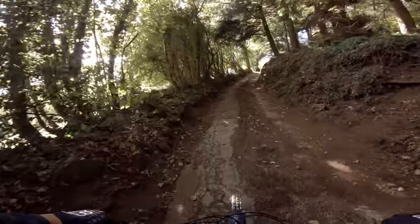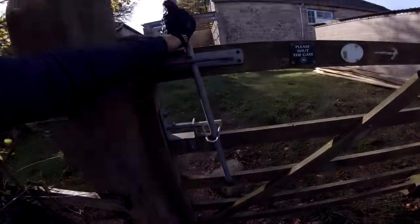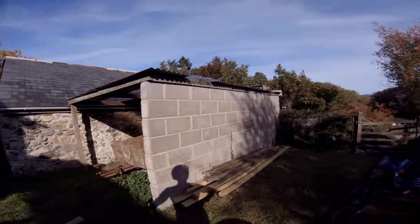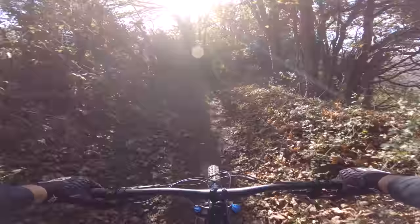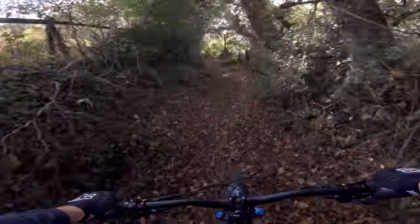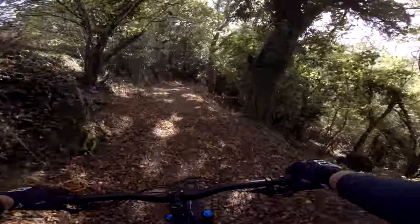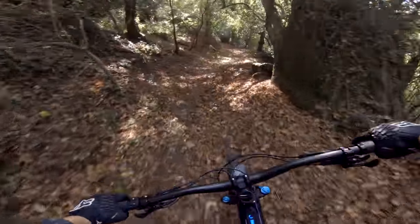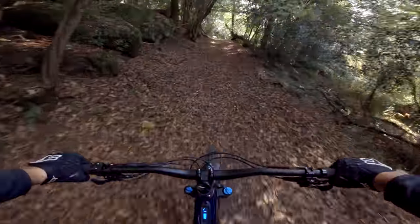If you want to do this route I'll link the Strava route in the description below. This is cool, isn't it? Mate, this is what I love about places like this. The conditions are just perfect - absolutely perfect to go for a ride. Like if you were to pick any day weather-wise, this is the kind of weather I would pick. Just not too hot, not cold, not wet. Beautiful views.